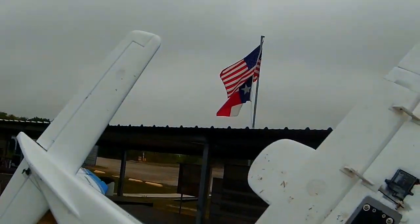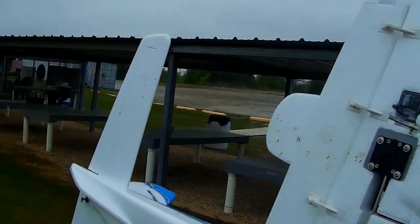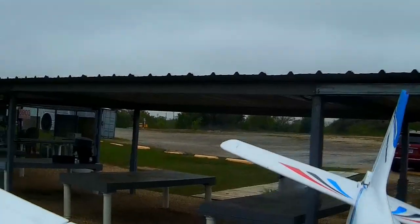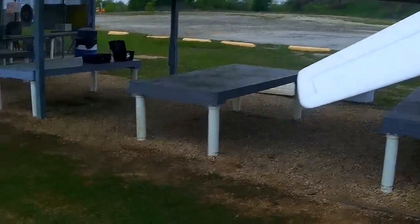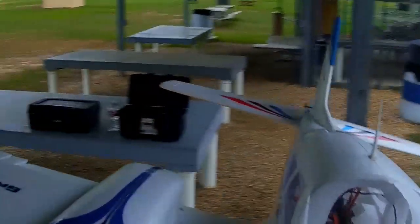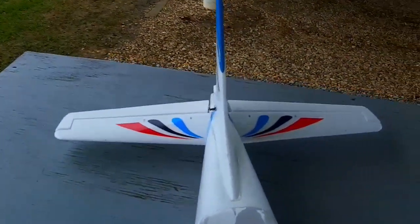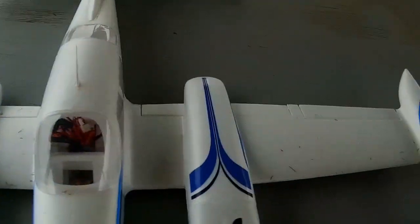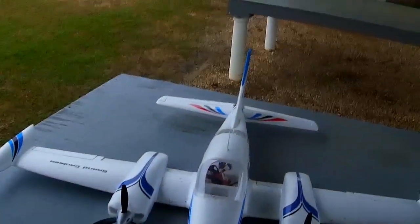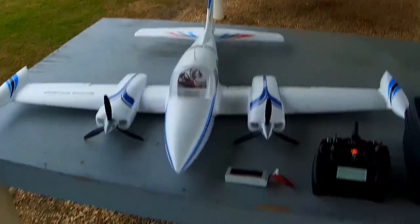Dynam has made some improvements here of late. This plane, along with the Dynam Turbojet, now ships with flaps pre-installed, which is a good thing. And they list their retracts as being upgraded. Now that may be the case — they may be upgraded — but they're still very, very inferior. My experience with these Dynam retracts is that if the temperature is below 50 degrees, you just can't get reliable deployment with them.